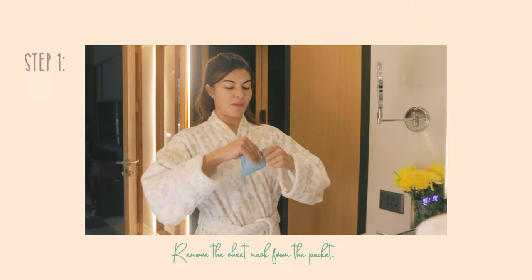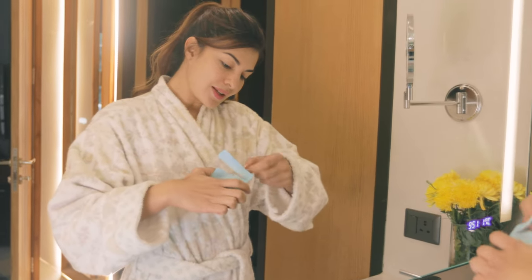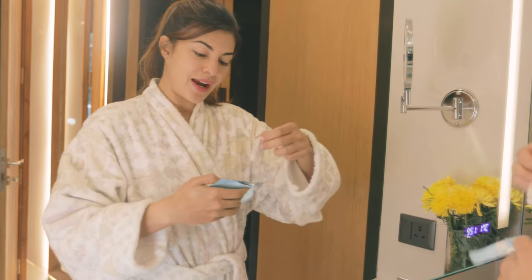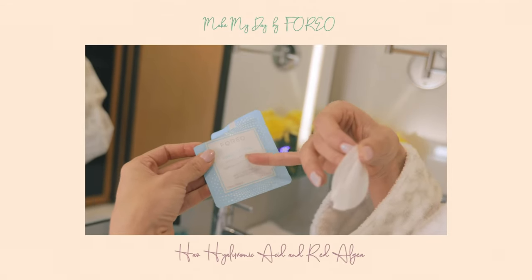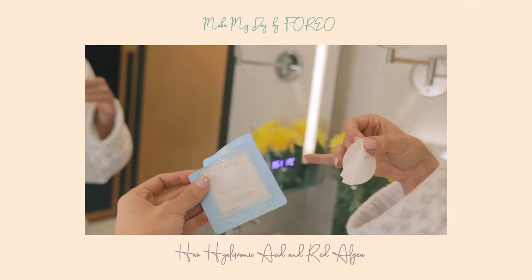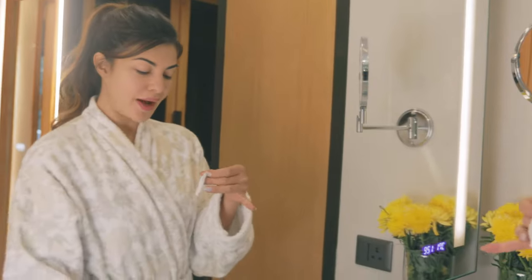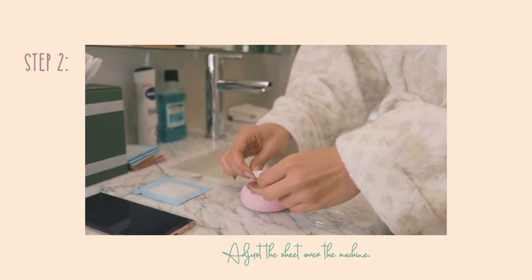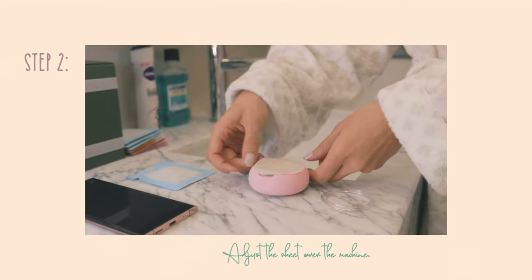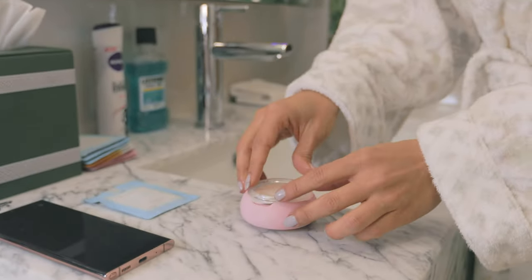I am going to start by removing this sheet mask from the packet. This is my favorite one to use during the day — called Make My Day by Foreo, and it has hyaluronic acid and red algae. It's unbelievable for the skin, that whole plumping effect. Amazing first thing in the morning. The sheet goes over the machine like so, and then we're going to seal it in.